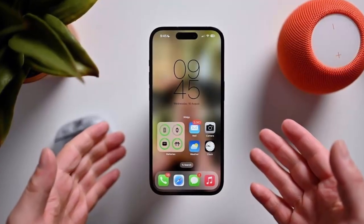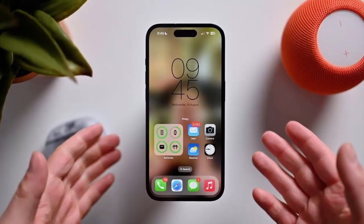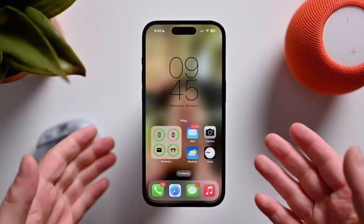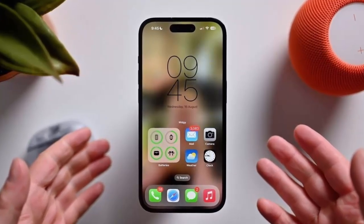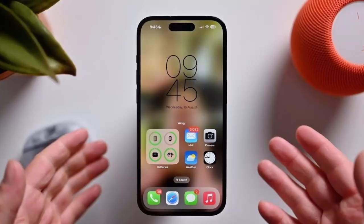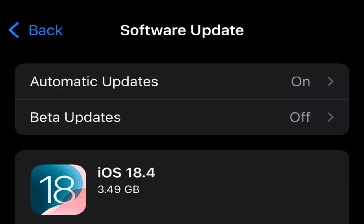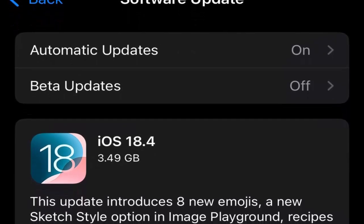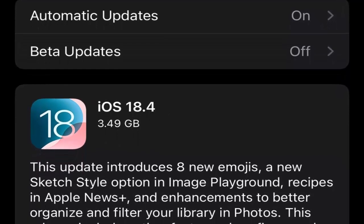Apple's iOS 18.4 and iPadOS 18.4 updates are here, and they bring crucial security fixes designed to protect your privacy. After several developer betas and release candidates, this update is now available for all users. While iOS 18.4 introduces new features like the Apple Vision Pro app, the real highlight is its focus on securing your device against potential vulnerabilities.